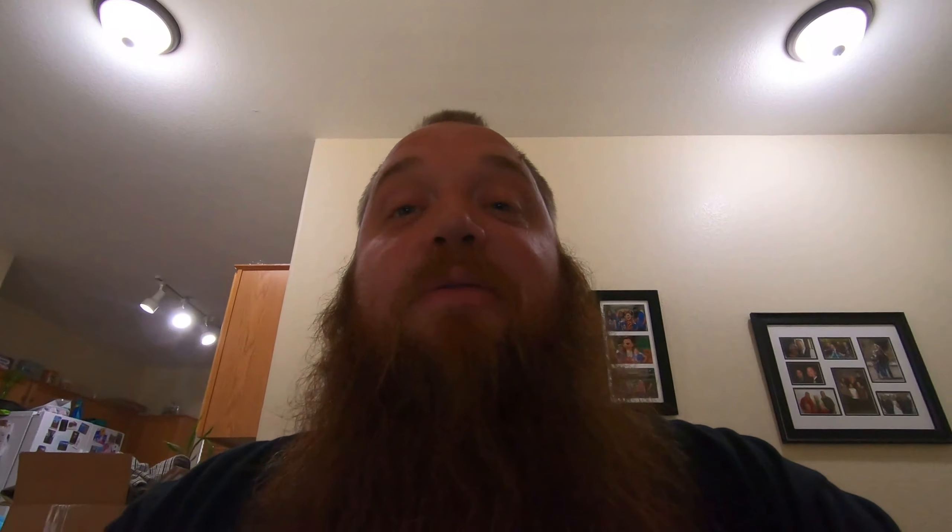Until next week guys — I'm going to do that pickups video as next week's video, so stay tuned for that and we'll see you guys next week. Thank you again. We'll see you next time.